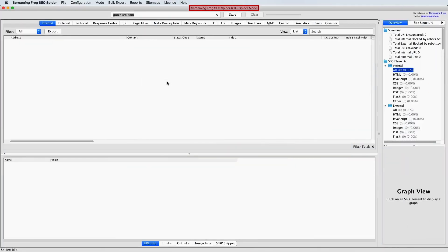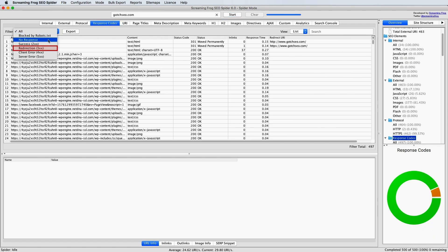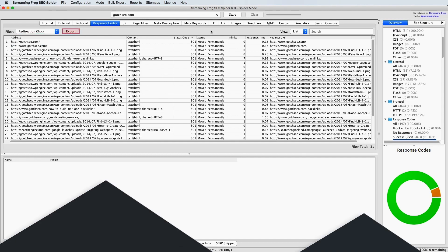The best way to find 302 redirects is Screaming Frog SEO Spider. Enter your domain and start the analysis. Then click on the Response Codes tab, click the filter, select Redirection, and export the results. Go through and change all 302 redirects to 301 redirects — unless you are intentionally using a 302 as a temporary redirect, which in most cases you probably aren't.